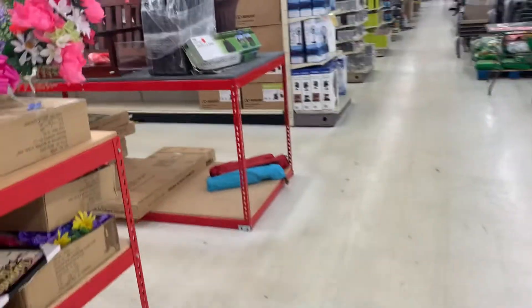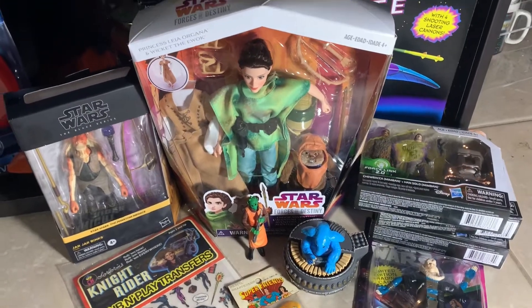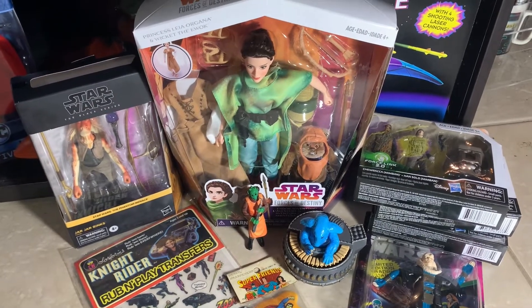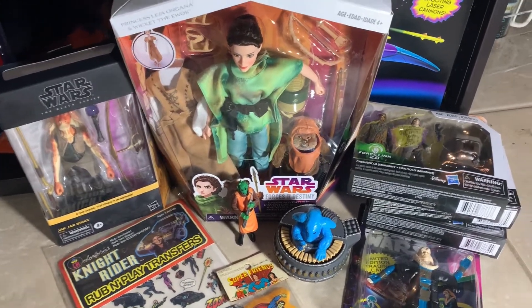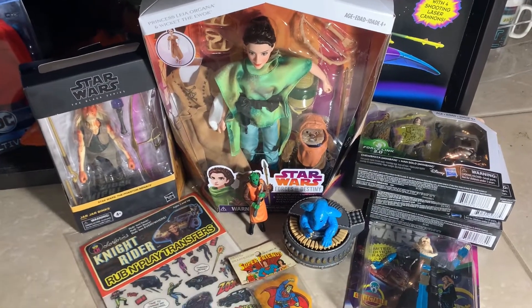I gotta go check the regular aisle now. So let's check out the loot. Thanks a lot for watching my little quick trip to Ollie's. Let's check out some of the stuff I picked up, plus I stopped at a little sort of vintage thrift shop kind of thing and found a few items that we'll take a look at here as well.